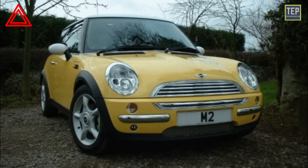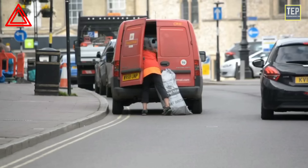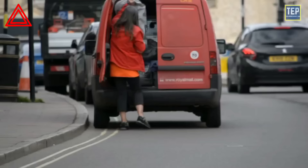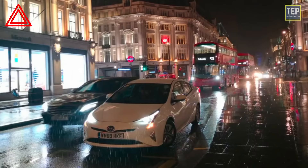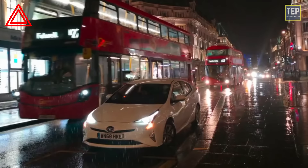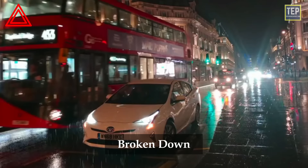The hazard lights on indicator illuminates when you switch on the hazard lights. Hazard warning lights are a pair of intermittent flashing indicator lights that flash in unison to warn other drivers that the vehicle is a temporary obstruction. You may use your hazard warning lights if your vehicle is stationary to warn other road users — for example, if you have broken down, had an accident, run out of fuel, or been forced to stop by an obstruction in the road.